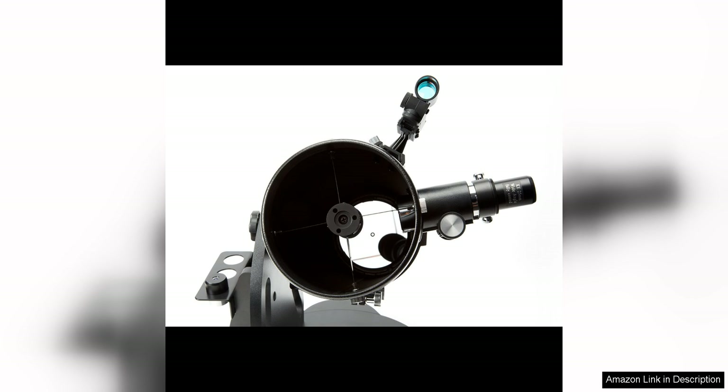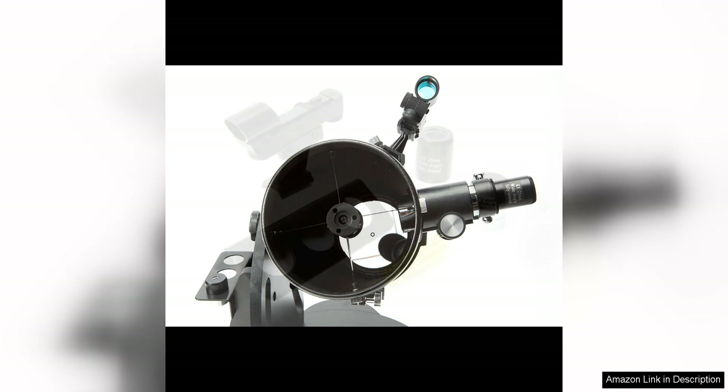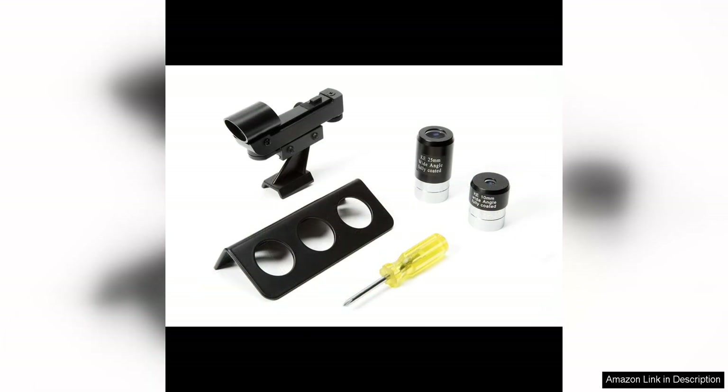The 25mm and 10mm eyepieces provide a range of magnification options, allowing you to customize your viewing experience based on the object you are observing. One of the standout features of the Zumel Zone 130 is its quality optics. The telescope's parabolic primary mirror provides sharp and clear views of the Moon, planets, and deep sky objects.